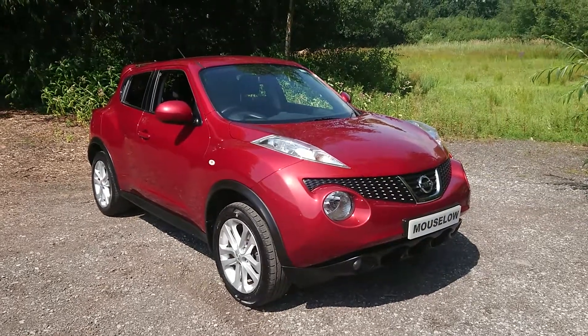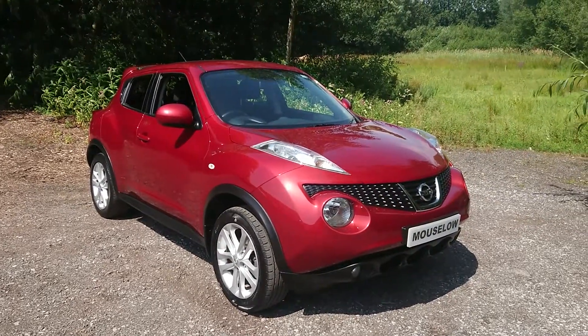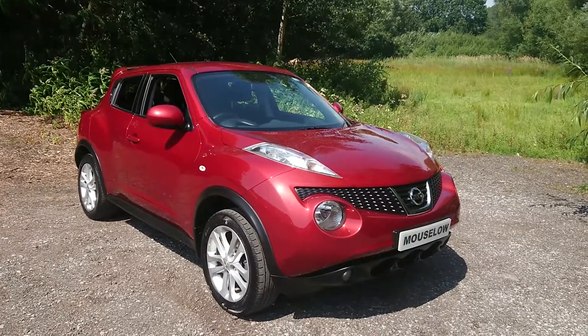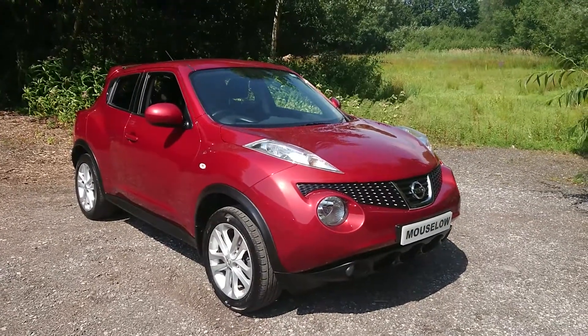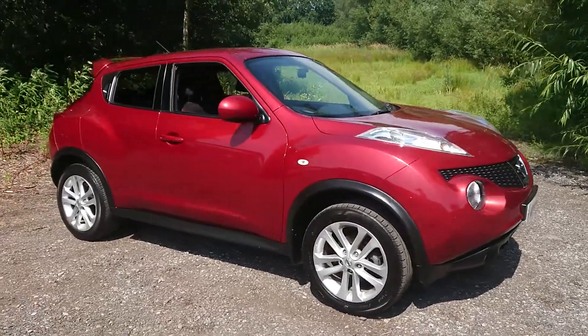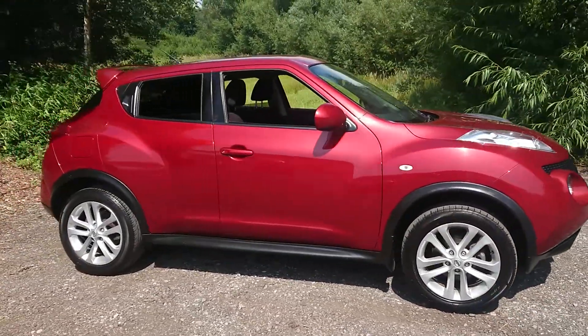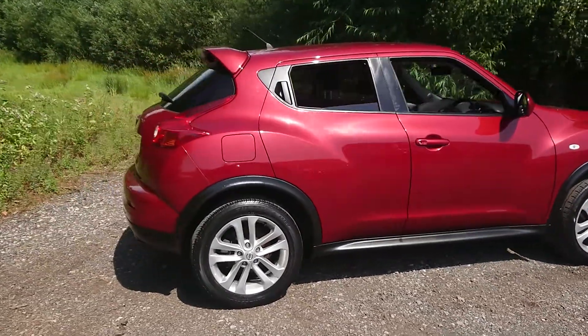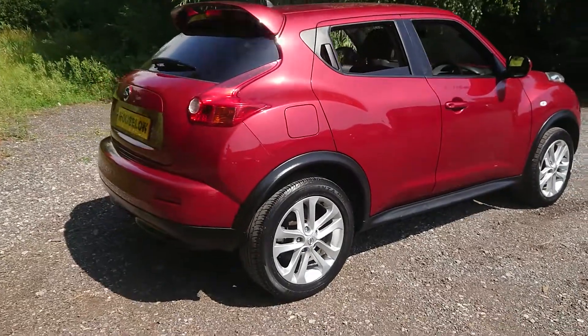Welcome to Mausau Car Centre. I'm pleased to offer this 2011 Nissan Juke 1.6 16-valve Ascentive Premium 5-door in metallic red. It has done just 53,000 miles and comes with a full service history. Features include satellite navigation and a rear reversing camera.